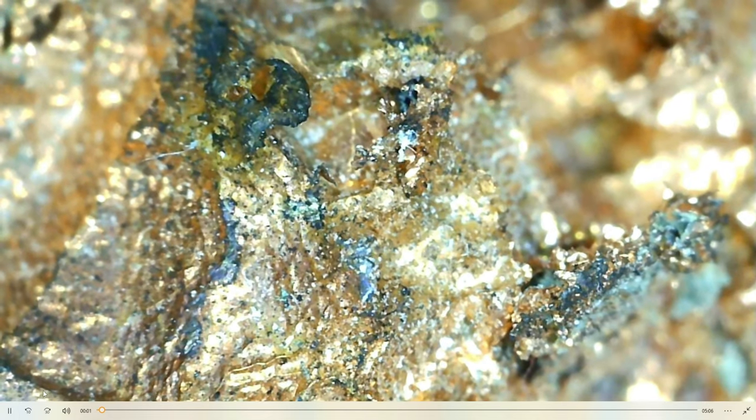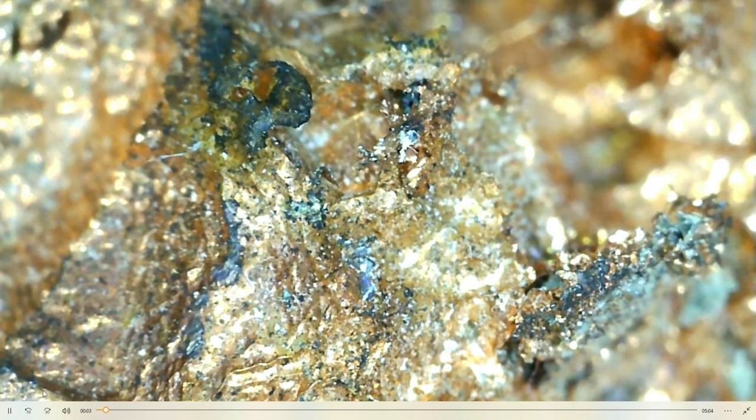Thanks for watching - let's get to the minerals today, which are native elements. We're going to look at some copper and we're going to look at gold from the Homestake mine. Welcome to the mineral portion. Today we're going to look at copper and gold, both native elements. Copper is Cu and gold is Au.